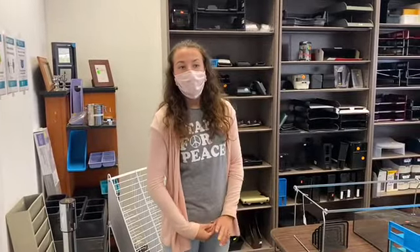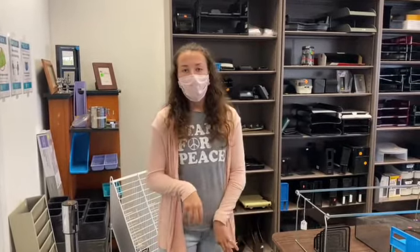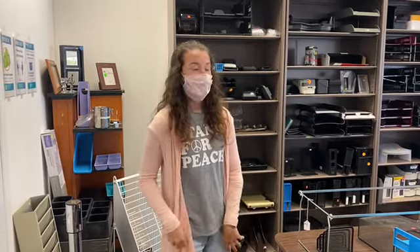Their supply is always changing because they're always selling and getting more stuff, so items don't always last. They do have an online website, an online store where you can order something online, but you do have to pick it up here at the store. You can definitely check out their website.